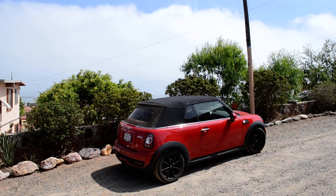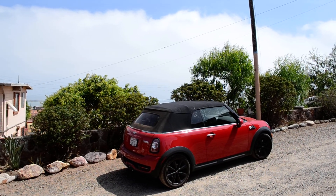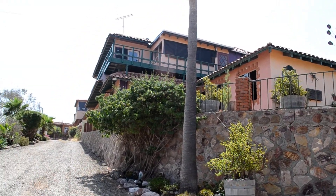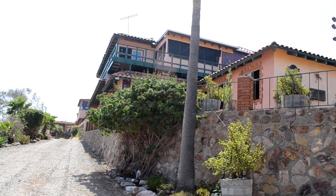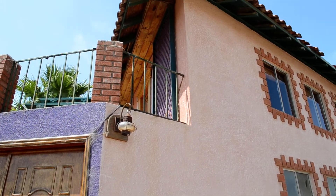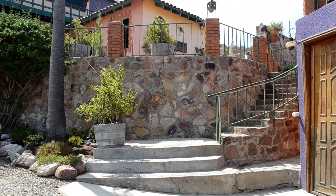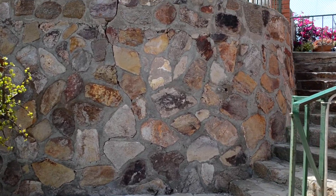So here's the place in Mexico. Nice thing about living a simple life — you can use a Mini Cooper for a moving van. This is the place: the landlords live upstairs, we have the bottom floor, and then there's the garage. Above the garage is another little casita that Betsy lives in.